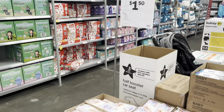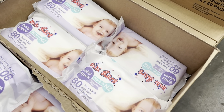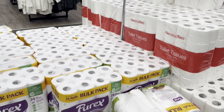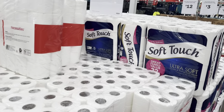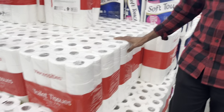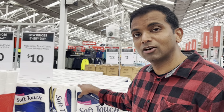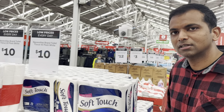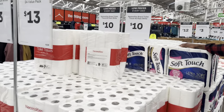I want to point out the 'Low Prices Everyday' sign you'll find at The Warehouse — like these wipes for just a dollar fifty. After the baby section we saw big packs of toilet paper. They had three different brands: Purex, Necessities which is the warehouse brand, and Soft Touch. Necessities was just ten dollars. If you want to buy a bulk pack of toilet paper, this is a great place to come.